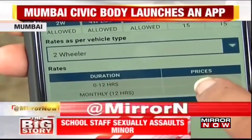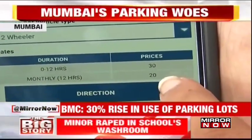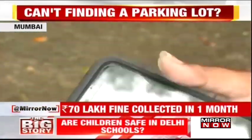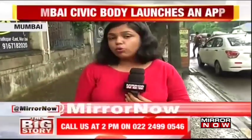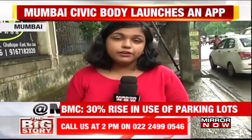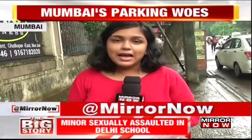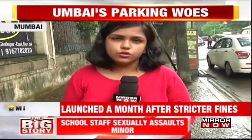If I park for 12 hours, I pay 30 rupees, and if I have to do it monthly for 12 hours, this is the kind of parking charge I'll have to pay. It also gives me the direction of how I will be guided on this parking app. This is the parking app that has been launched by the BMC. It's almost been a month since the parking policy was implemented, almost 70 lakh in fines has been collected, and the BMC says they plan to open more parking lots to help people.